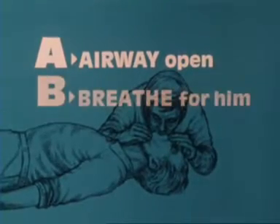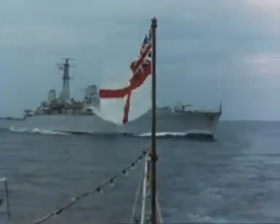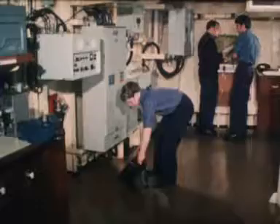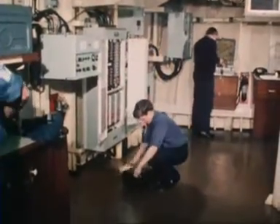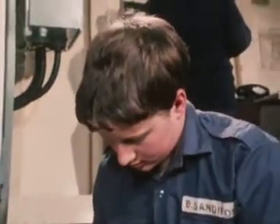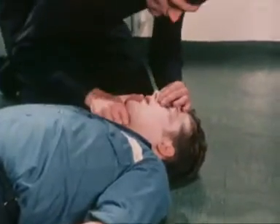B, then, stands for breathe for him. Now here there's going to be an extra complication. He stopped breathing because the electric shock has paralysed the muscles and nerves that control that breathing.